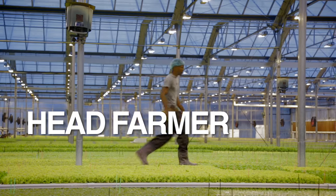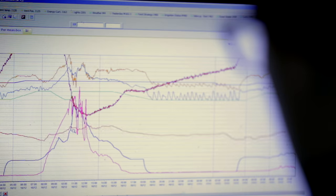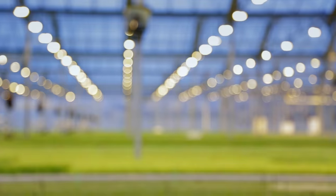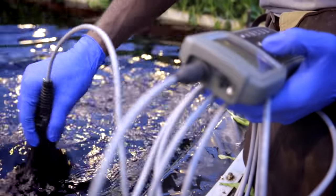Head farmer Jason Jackson basically plays the role of God. With a click of the mouse, he controls the heat, the moisture, the daylight — all the conditions that conventional farmers can't control.